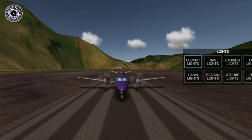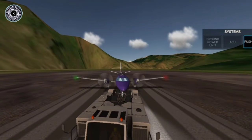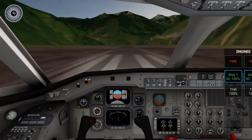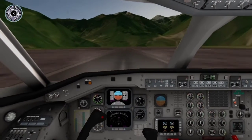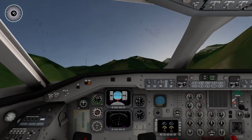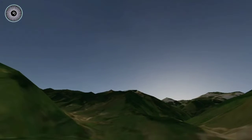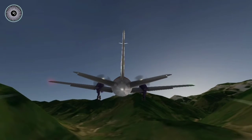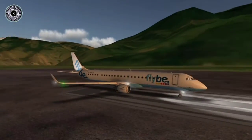Alright, so right now we are in a Saab 340, and I think this could work because the Saab 340 has 2 engines. Let's release the parking brakes and there we go — come on, rotate! This is working guys, we took off from this airport! Wow, Saab 340, congratulations, you did it!